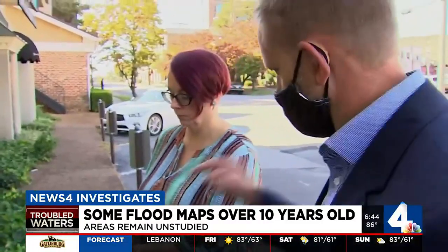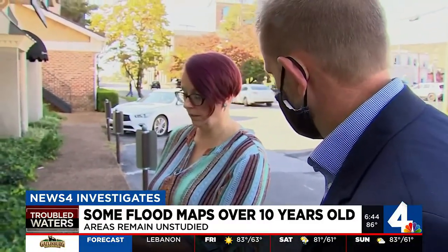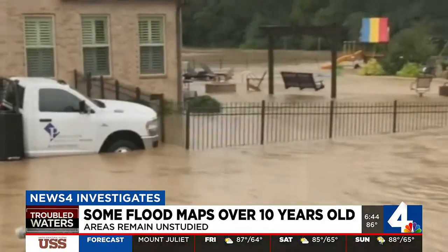Chief investigative reporter Jeremy Finley showed our findings to homeowners. Do you think this home should have been built on this land at all? Definitely not.